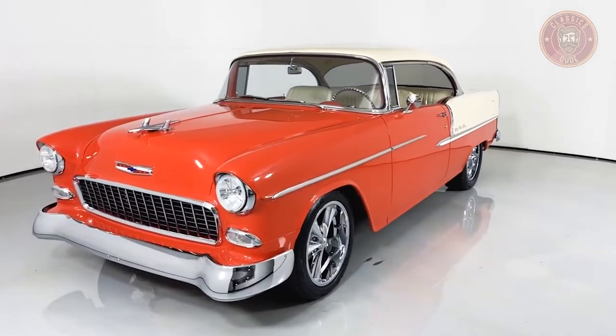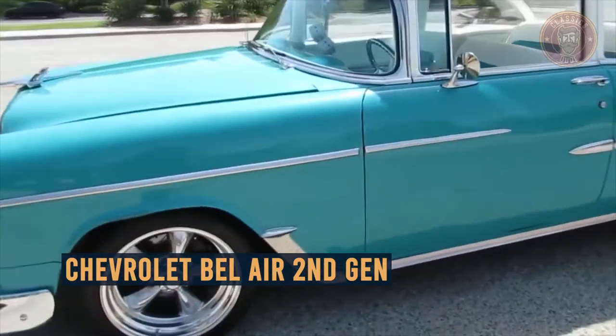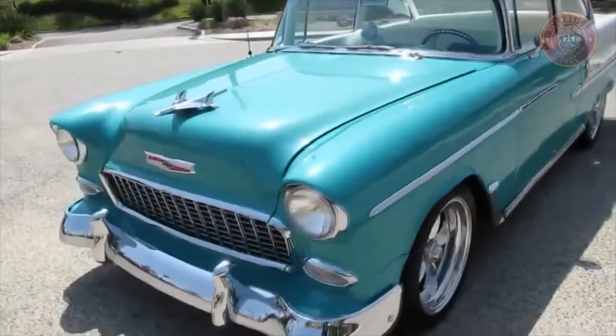In this video, you will get a closer look at the Chevrolet Bel Air 2nd Generation — an overview of its origin, price range, and more, so stay tuned.